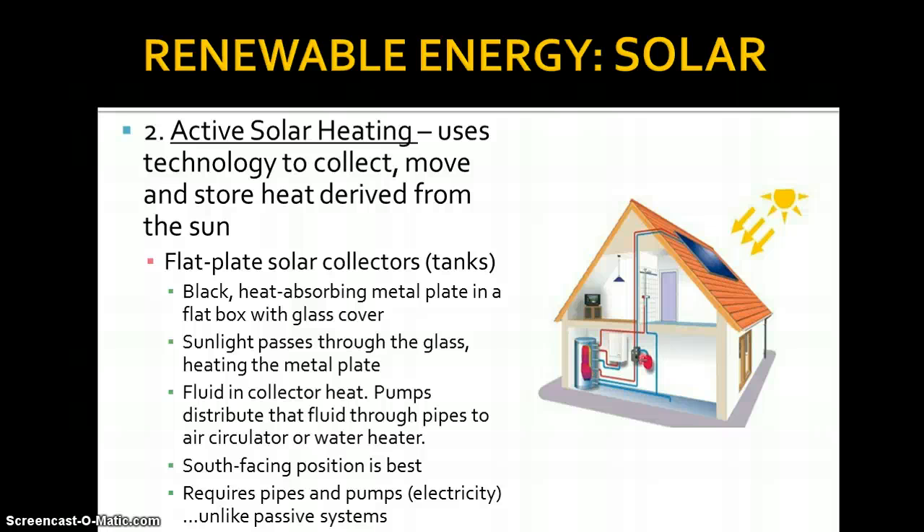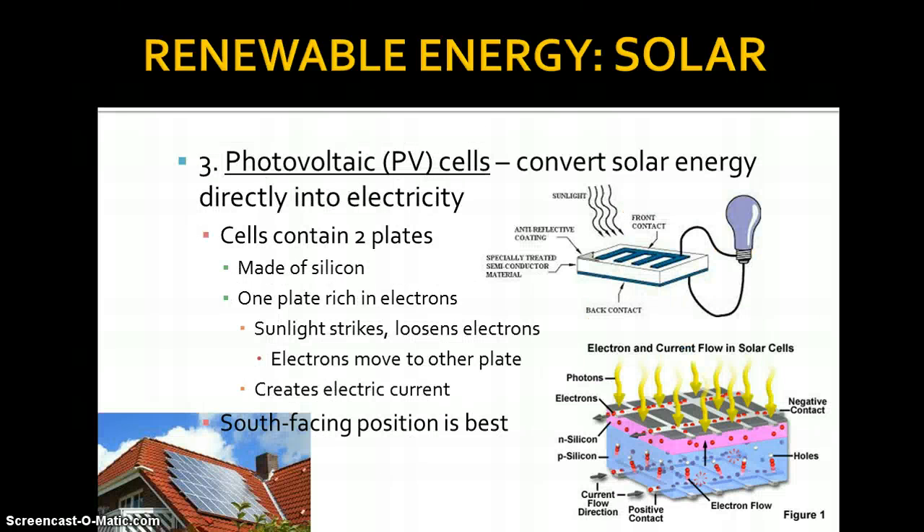So far we've learned passive and active solar systems. Photovoltaic cells — say it: photovoltaic — it's a mouthful. These are your solar panels that you know and love. They actually convert solar energy directly into electricity through a chemical reaction. The cells contain two plates. Sunlight comes in, hits an anti-reflective coating that absorbs rather than reflects. It chemically reacts between the two plates and creates a charge — a flow of charge. This diagram shows how that works a bit more.